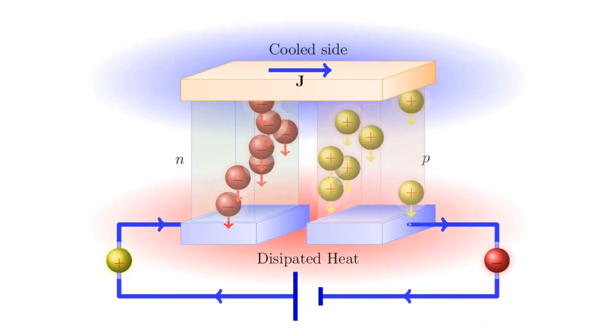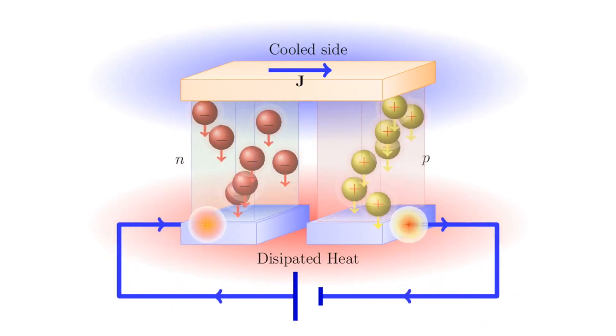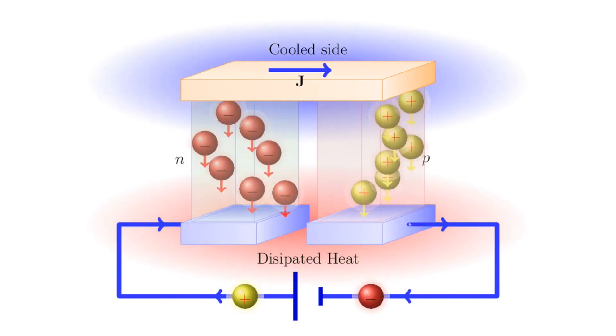It's a solid-state device, which means there are no moving parts, and it works basically on the principle of semiconductors. It pumps heat by putting an electrical input into the material.